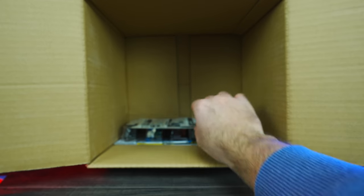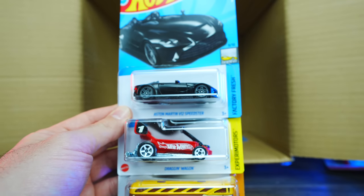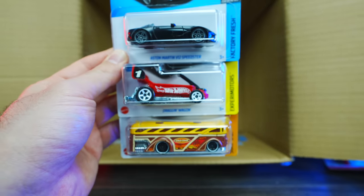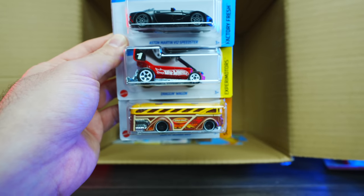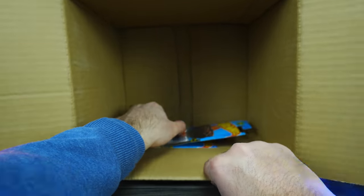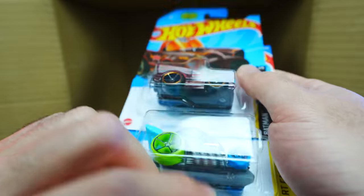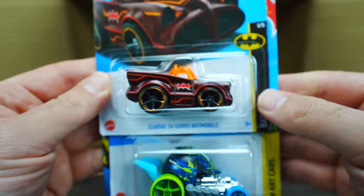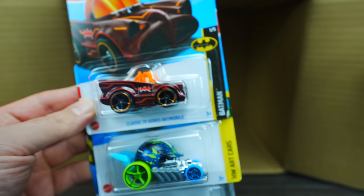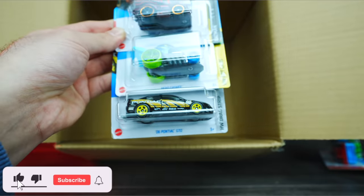Our last row: we've got the Aston Martin V12 Speedster, another one of the Dragon Wagons, and the Surfing School Bus. That looks pretty cool. And our last three cars — I do see another Batmobile. Is it a Super? Nope, doesn't look like it's a Super. We've got the TV series Batmobile again, the head gasket, and the 2006 Pontiac GTO.